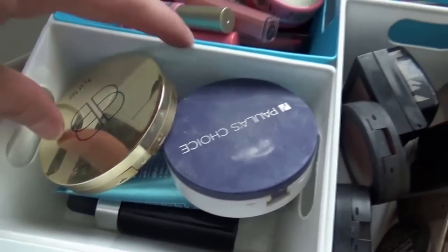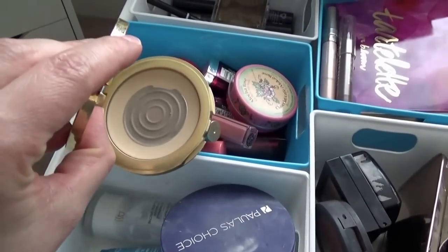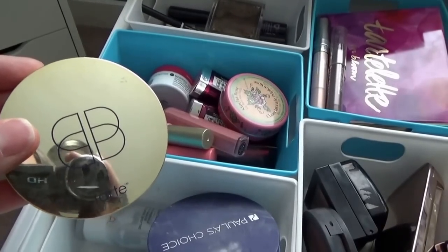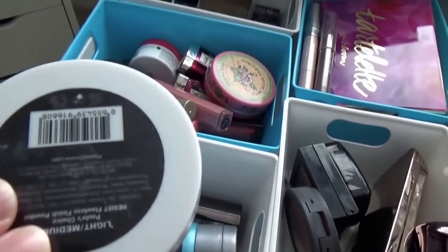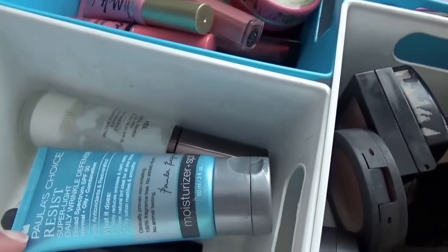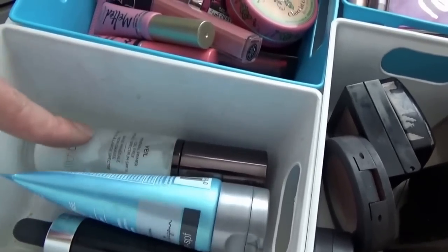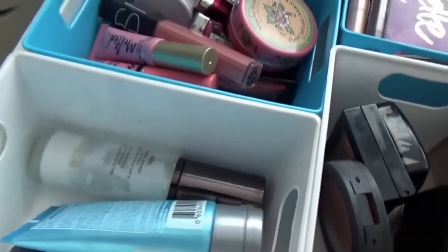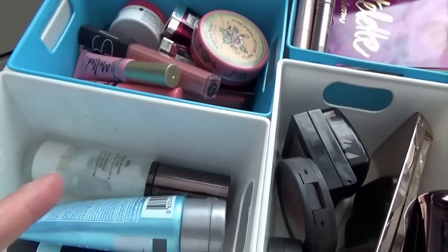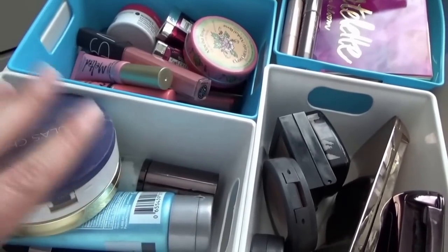Let's start with the stuff that doesn't usually change. My Tarte Creamy Confidence Powder Foundation is almost done, so I'll have to get another powder foundation soon. My Paula's Choice Resist Flawless Finishing Powder to set my makeup, my Paula's Choice Resist SPF 30, my Custom Cover Drops in G20 to adjust the shade, and then my Hourglass Veil Mineral Primer, which I'm trying to use up. It works better in fall and winter — my skin is extremely oily right now.